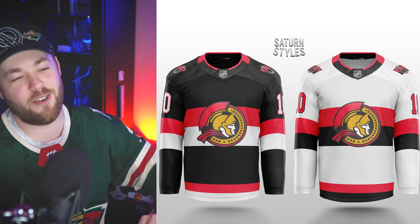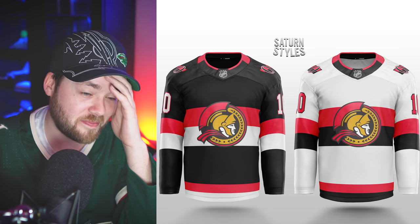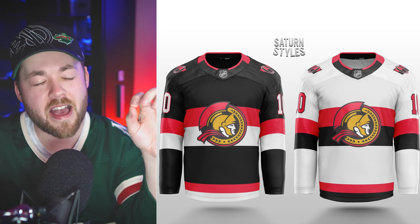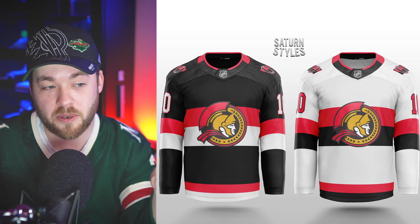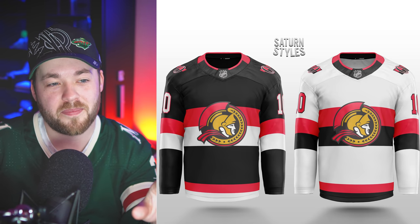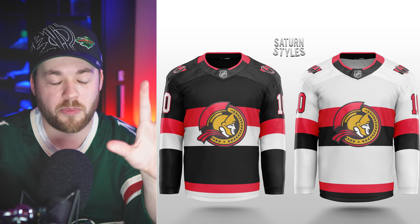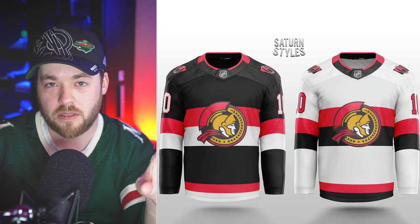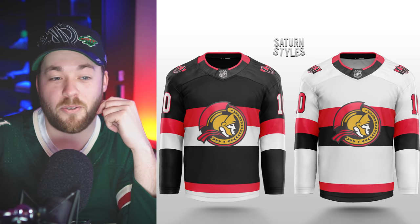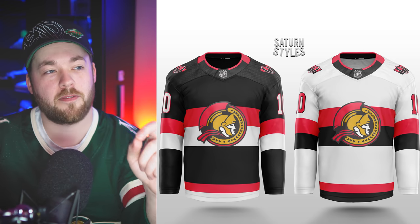Ottawa — holy crap. I absolutely love that white jersey. The black one is fine, we've seen similar versions of that, but the white one — that is a jersey that we need. As jersey collectors, we need this jersey. Put whatever logo you want on it — a white version of this jersey with the striping behind it, sign me up, I'll pay full price. That is awesome. I love it.